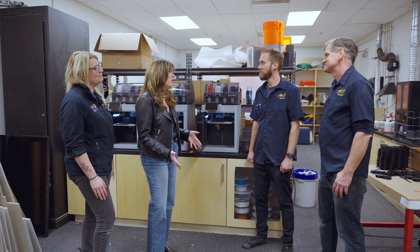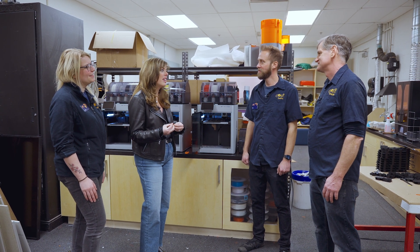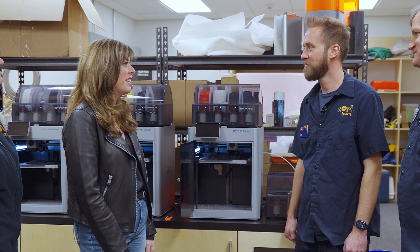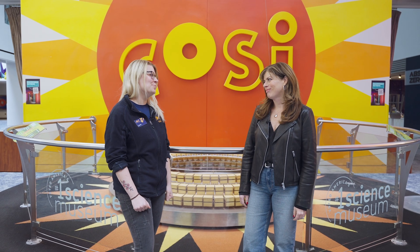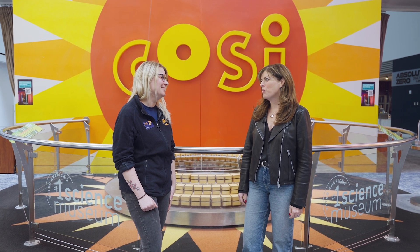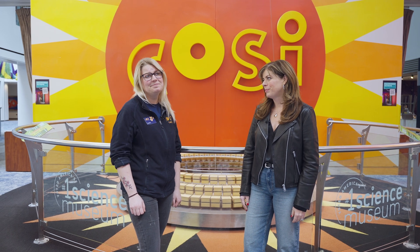Thank you so much for spending time with us today and showing us how CoSci has really enhanced accessibility throughout the museum — and for sharing the differences in your printing process as well. Thank you. Sarah, thank you so much for coming out today. We really did learn a lot about our Dinosaur Gallery. It was so cool to see all the ways CoSci is making science more accessible — proof that science is everywhere and for everyone. See you next time on Science Tour 614.